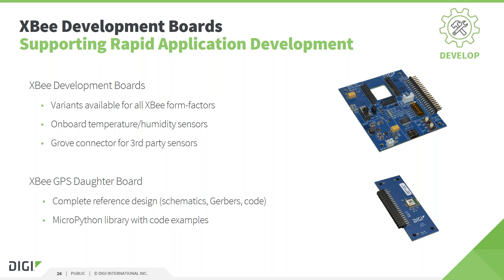Digi also provides hardware tools for evaluation and development. Our development boards are available for all XB form factors, and the most recent board includes an onboard temperature and humidity sensor and connectors to add third-party sensors easily. This allows you to create full end-to-end IoT proof of concepts in a very short time frame. There is an extension header on the board which allows you to add custom add-on boards for other functionality. As an example, we have developed a GPS add-on board providing location data for applications, with complete design files and MicroPython source code to run on an XB module.